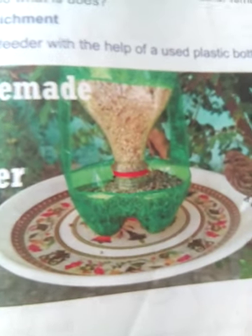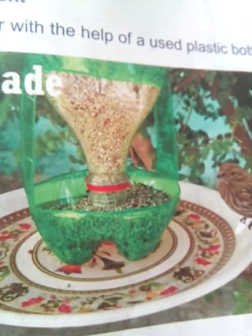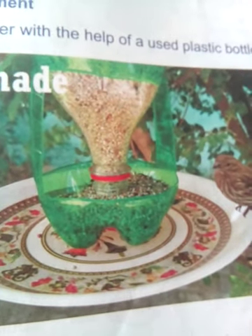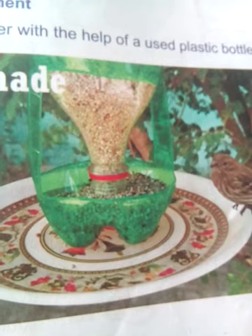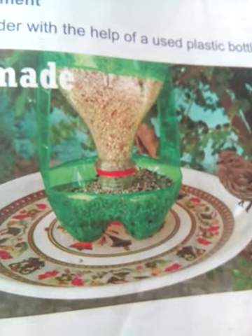This is a picture of a homemade bird feeder — you can also make one to provide food for the birds. That's enough for this video; tomorrow I will discuss the claws of the birds. Thank you.